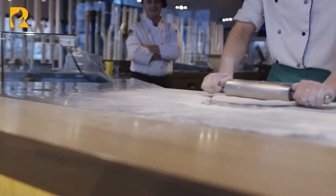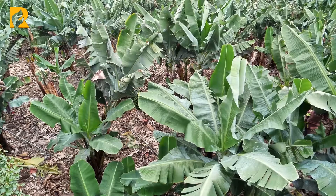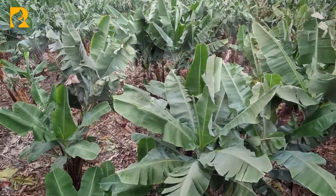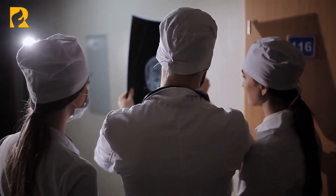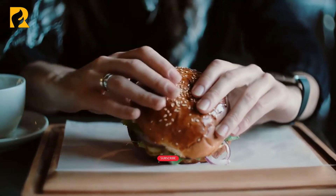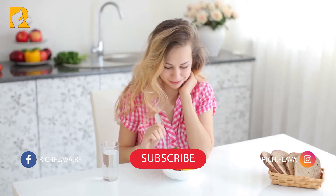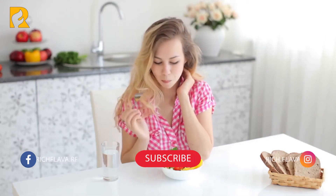The FDA encourages US bakers to choose not to use bromated flours, and laws in the state of California require potassium bromate products to disclose the potential cancer link on the label. If you only have that particular food item once in a very long time, the hazard is likely to be minimal. However, if it is a more common part of your diet, consider an alternative.